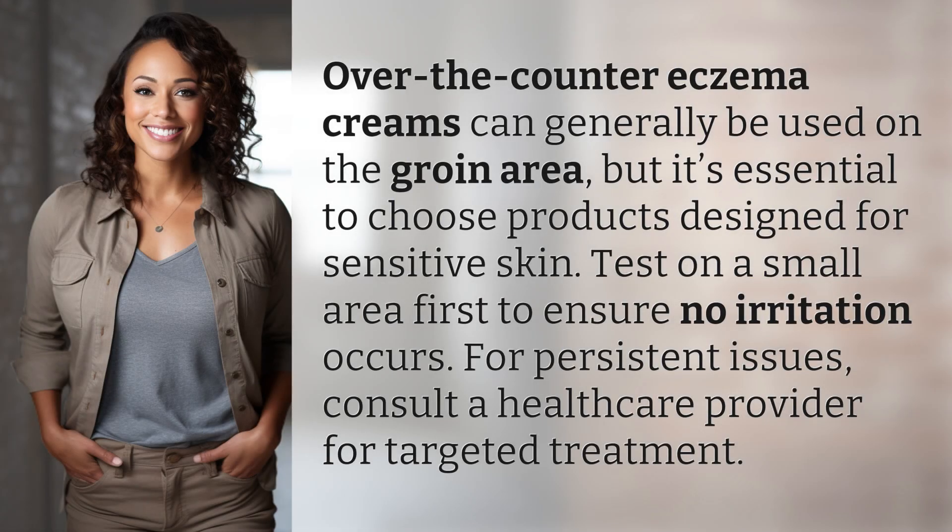Over-the-counter eczema creams can generally be used on the groin area, but it's essential to choose products designed for sensitive skin. Test on a small area first to ensure no irritation occurs. For persistent issues, consult a healthcare provider for targeted treatment.